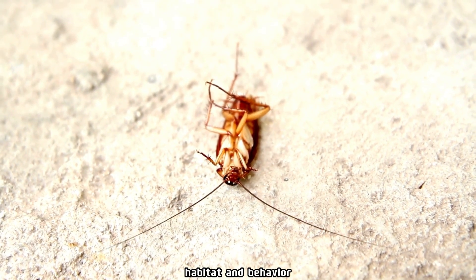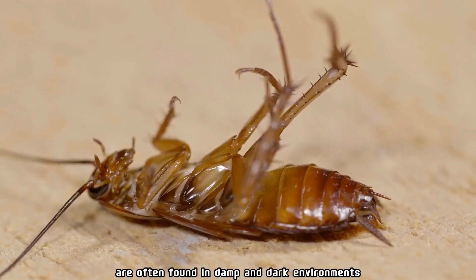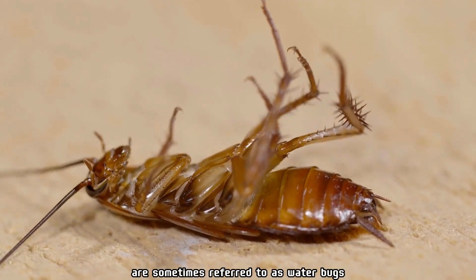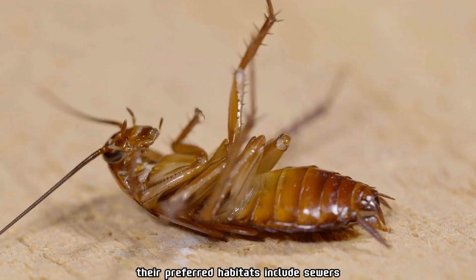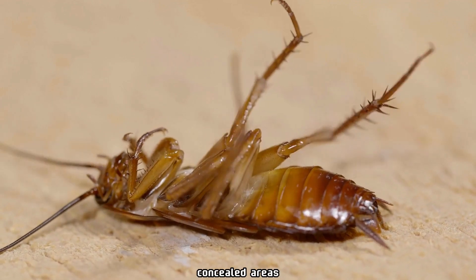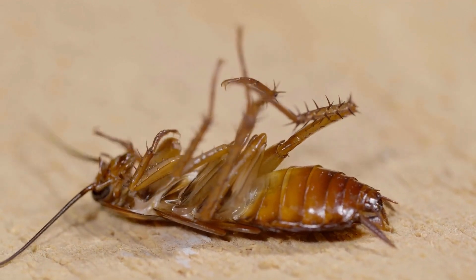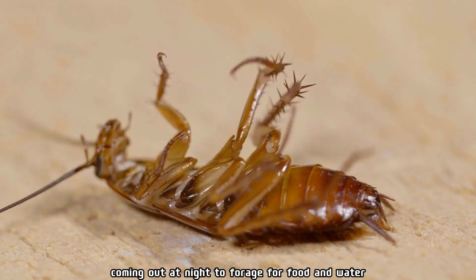Habitat and behavior: oriental cockroaches are often found in damp and dark environments, which is why they are sometimes referred to as water bugs or black beetles. Their preferred habitats include sewers, basements, drains, and other moist, concealed areas. They are primarily nocturnal, coming out at night to forage for food and water.